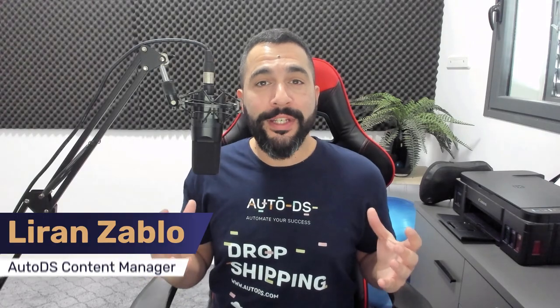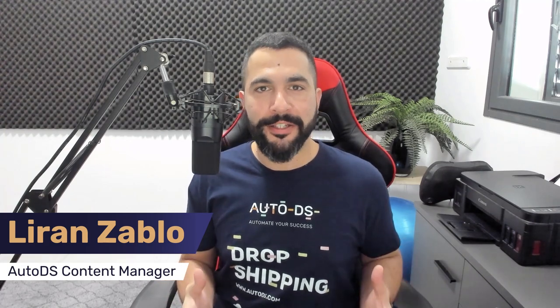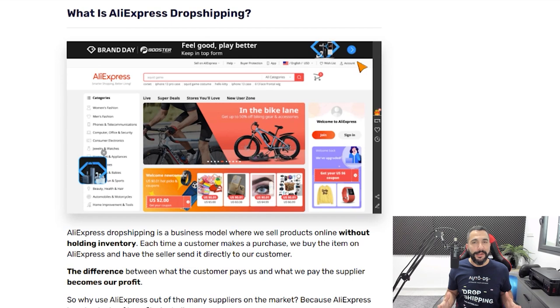How do we start dropshipping from AliExpress? With over 100 million products to choose from in pretty much any category and with several selling channels to choose from — the selling channel is our online store where we're actually selling our products that we found from AliExpress. So how do we wrap our heads around all this information and actually create a successful dropshipping business? Let's take it from the top.